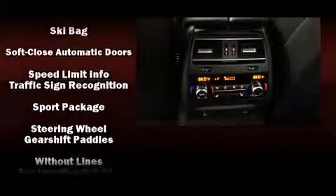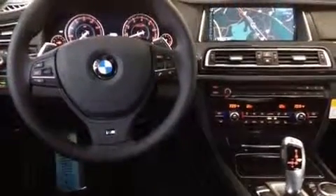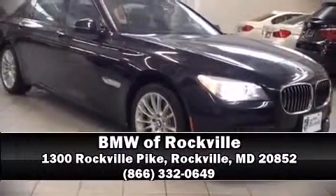Self-leveling rear suspension maintains optimal driving geometry. Our knowledgeable sales staff is available to answer any questions that you might have — we are here to help you.